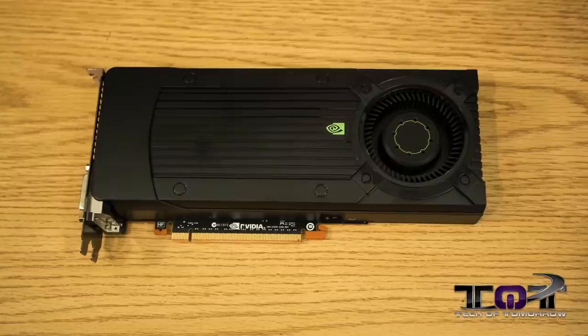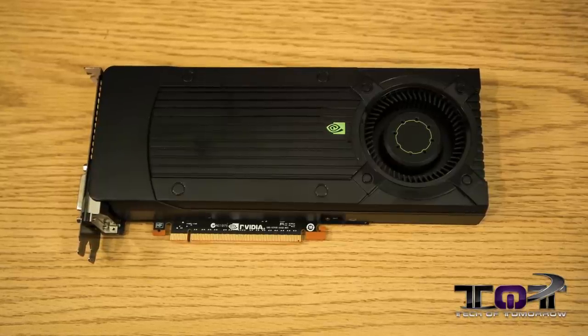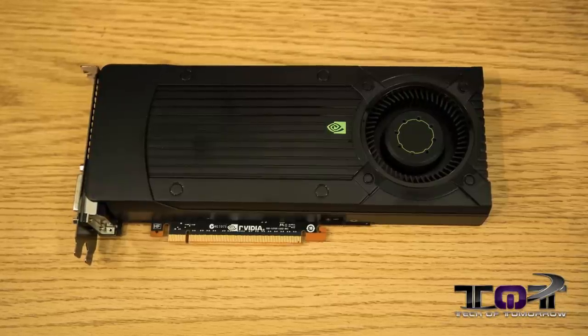2013 is coming to an end and there were a lot of video cards that came out this year. We're going to bring you the top five, but first we want to give honorable mention to the GTX 650 Ti Boost. For being $150, this card plays 1080p games incredibly well at medium and high settings — it just really can't be beat. So it's worth honorable mention.